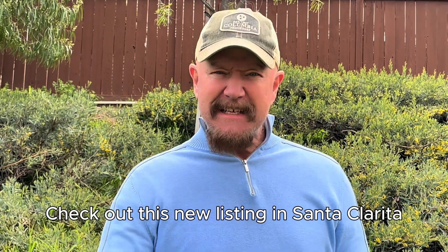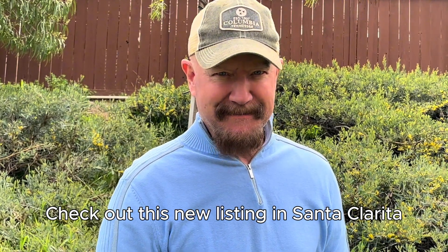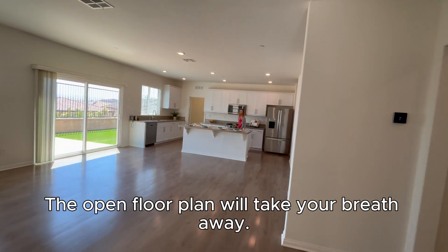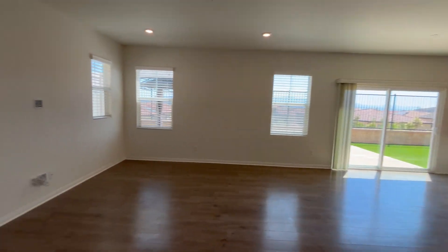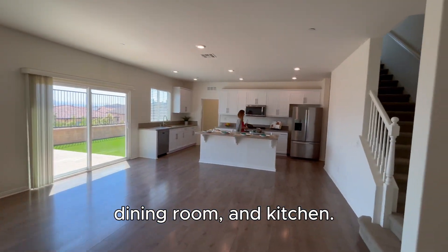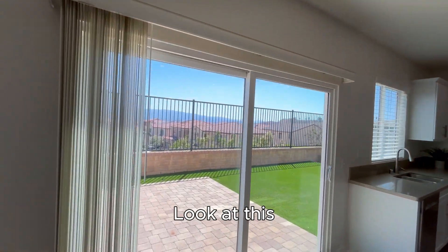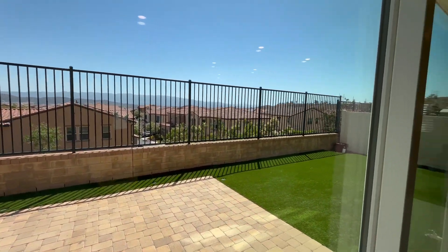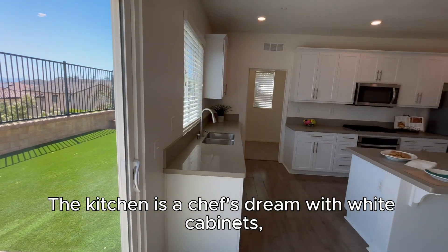Hey everybody, Rob the Realtor here. Check out this new listing in Santa Clarita — this home is amazing. The open floor plan will take your breath away the minute you step inside, as you'll see how it connects the living room, dining room, and kitchen. And look at this amazing view of the valley and the mountains.